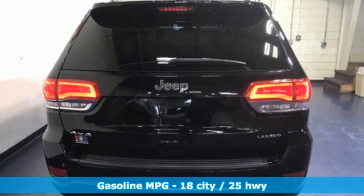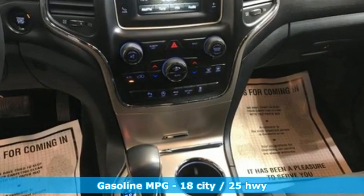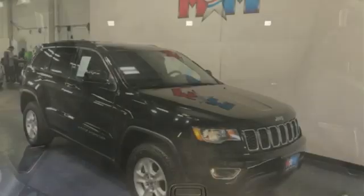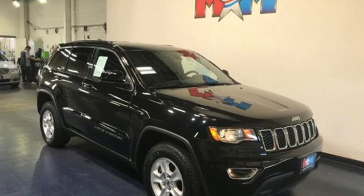V6 engine, dual zone climate control, streaming audio, rear parking sensors, manual tilting steering column, doors and push button start proximity key, external memory control, aluminum wheels, wireless phone connectivity, and automatic transmission. Hurry in today and see it for yourself.